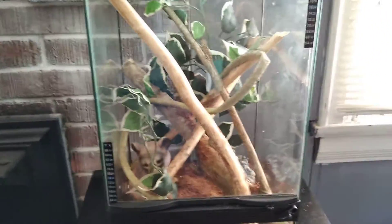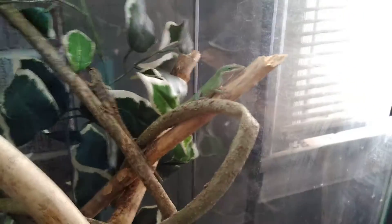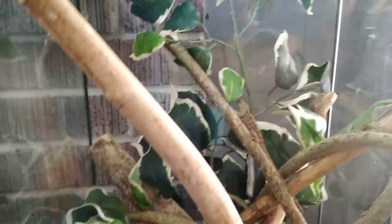We're going to start off with my green and brown anoles. This is Fiona — we call her Fifi — and Phil. Here's their setup. There's Fifi and there's Phil.